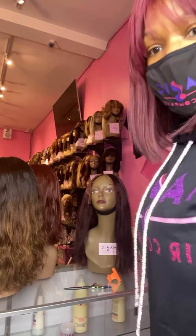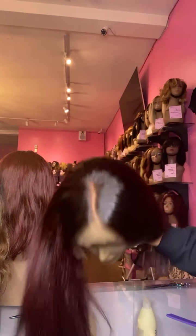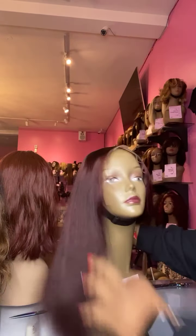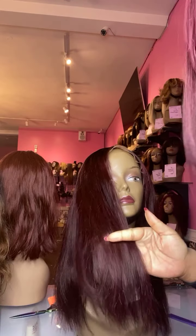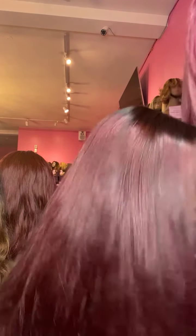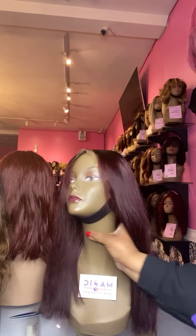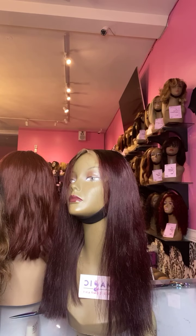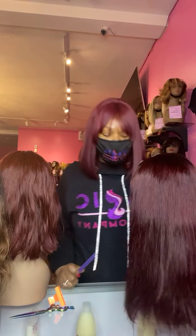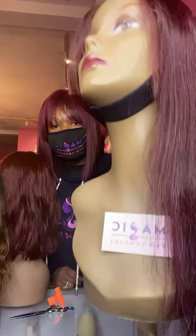Our products are only available at magichaircompany.com. As you guys can see, this is a regular front lace 16-inch silky straight custom colored unit, and I'm going to add a little bit of layering right here in the front. When you shop with Magic Hair Company, we will definitely style your unit for you — bangs, layers, whatever you want, we'll take care of it. We can also customize the color for you. Our website is magichaircompany.com.